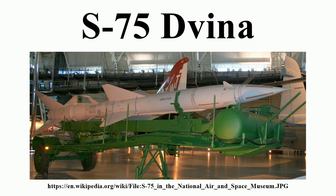SA-2A, S-75M-2 Volkhov-M: naval version of the A model fitted to the Sverdlov-class cruiser Dzerzhinsky, generally considered unsuccessful and not fitted to any other ships.